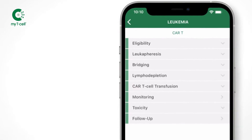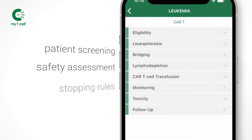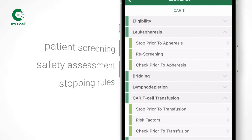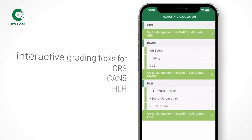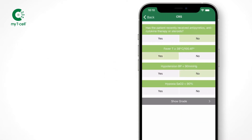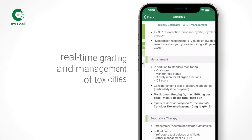This includes recommendations for patient screening, safety assessment, and stopping rules prior to leukapheresis and CAR T-cell transfusion. MyT-Cell provides powerful interactive grading tools for CRS, ICANS, and HLH. Clinical signs and symptoms are entered directly into the app and prompt real-time grading and management of toxicities.